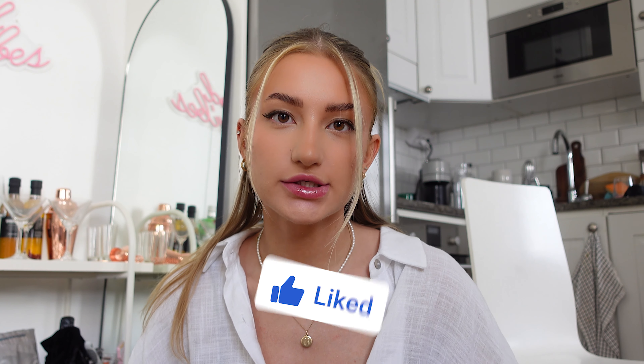Hi guys, welcome back to the vlog channel. It is your favorite streamer slash vlogger — me, it's Asta.